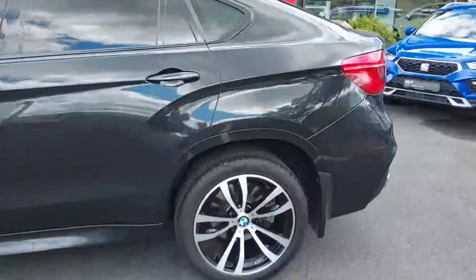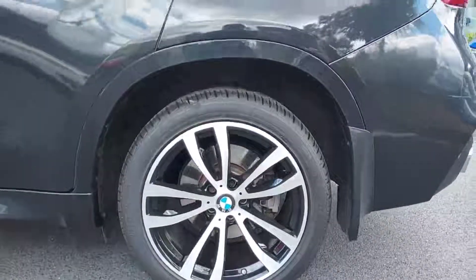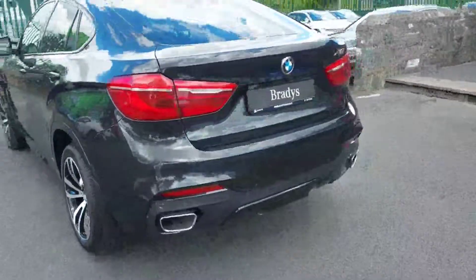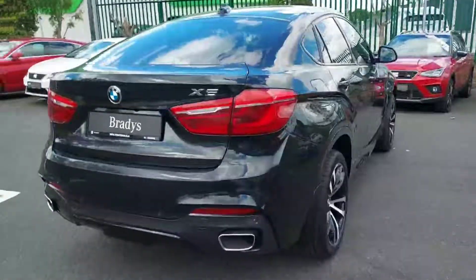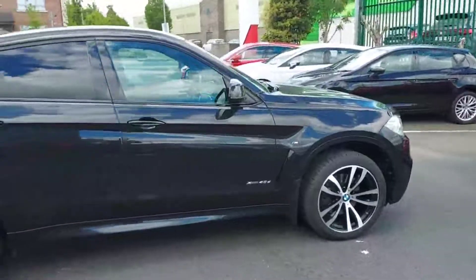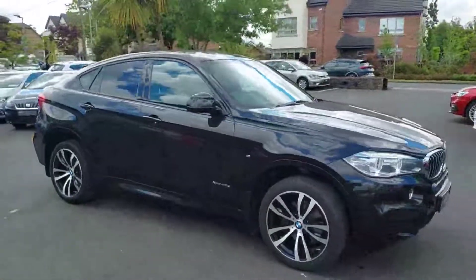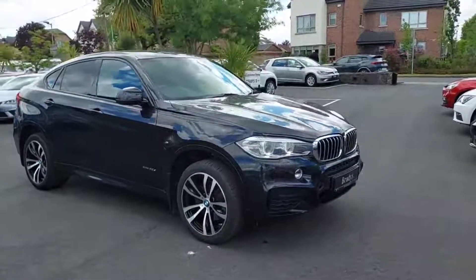This car has really nice 20-inch machine-face alloy wheels that have just been refurbished. It has front and rear parking sensors along with a reversing camera, and this is the X-Drive model so it is four-wheel drive. It's a three-litre diesel with just under 142,500 kilometres on the clock.